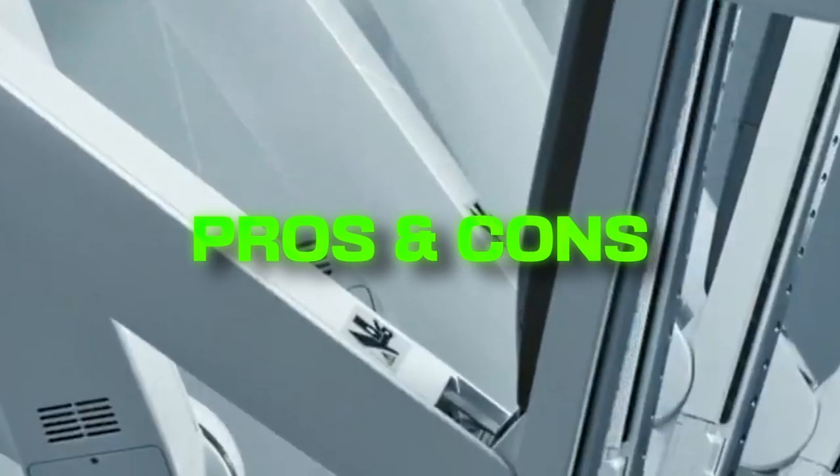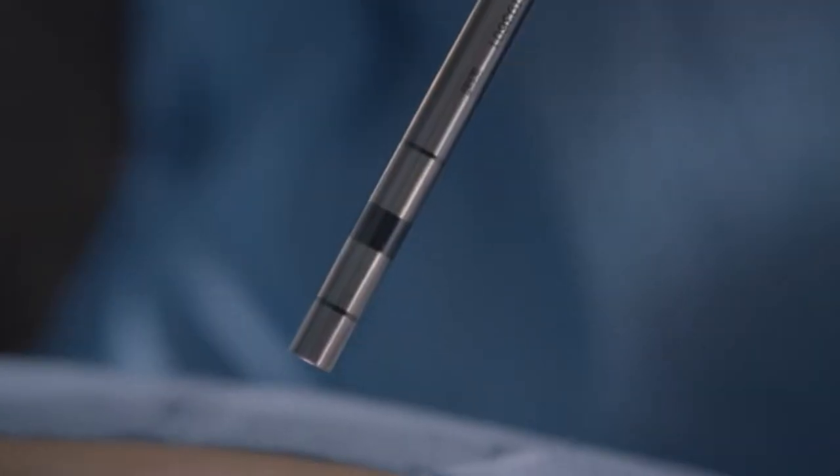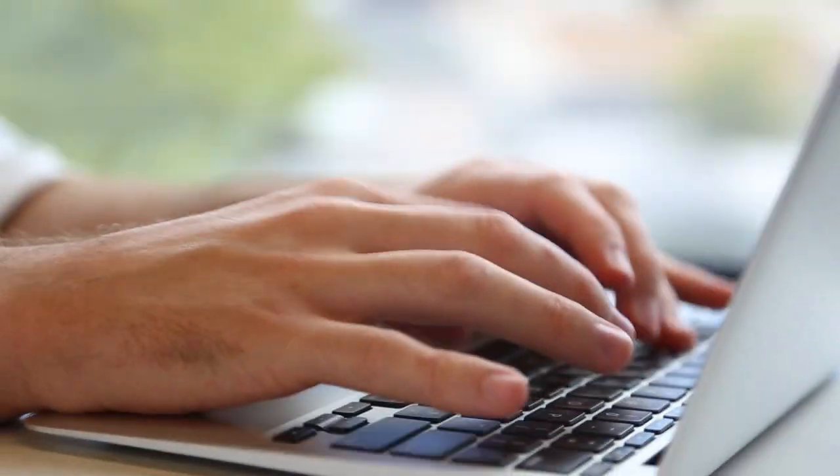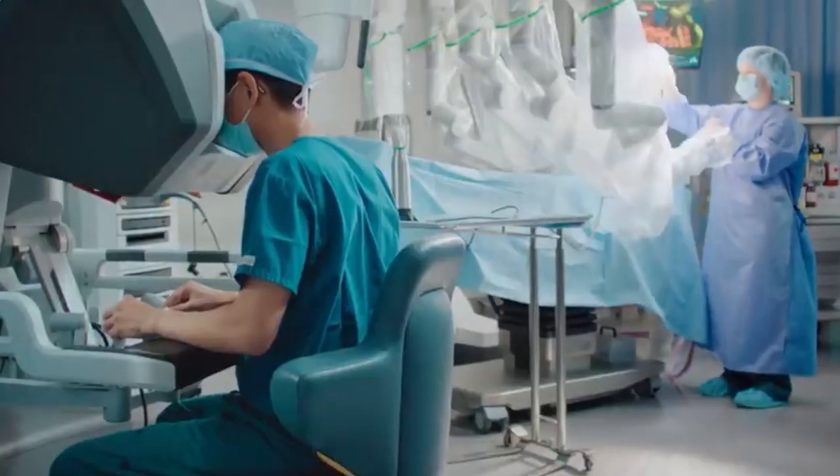Of course, there are pros and cons for every robot out there, but before we go into it, prepare to be amazed by the incredible capabilities of robotic surgery.